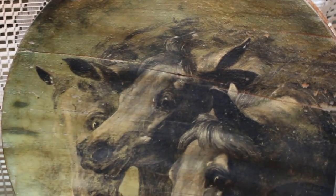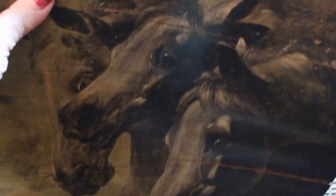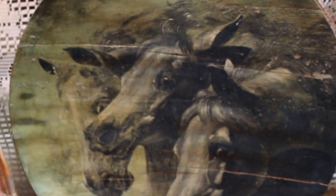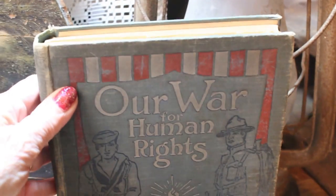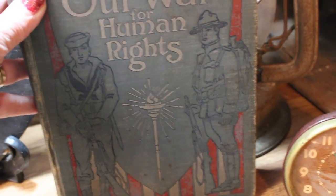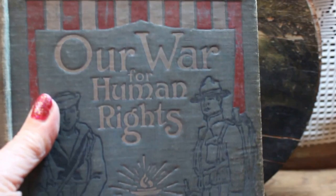This piece I thought was really good. It's hand painted with horses on an old wood lid — probably came off of a keg or something like that. I thought it goes wonderful with primitives so I picked that one up. And what fell over here is an old book — it says 'Our War for Human Rights.' I guess that war has been going on for some time. It's got a copyright date of 1917 and a great patriotic cover.